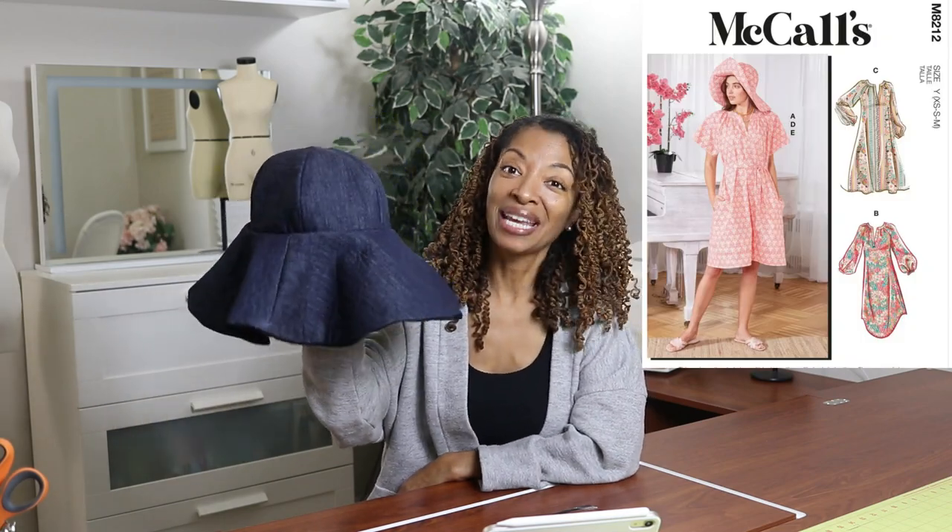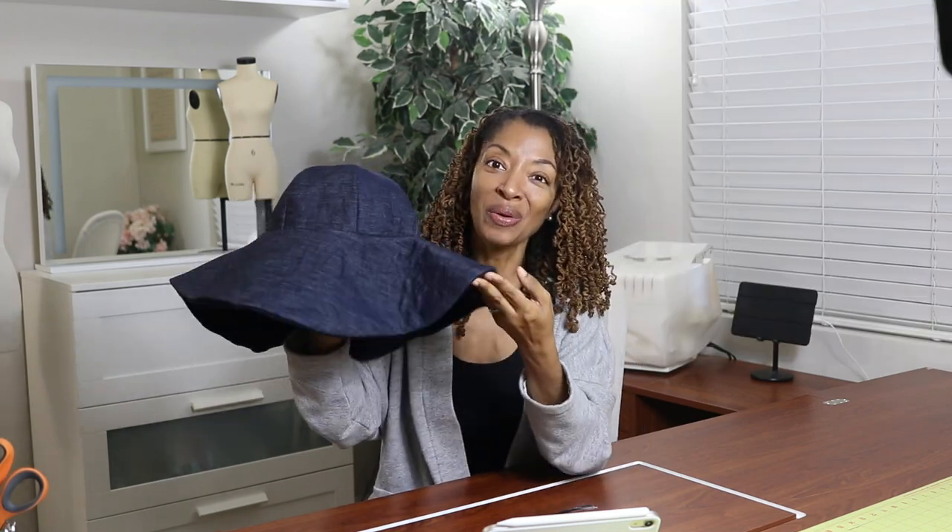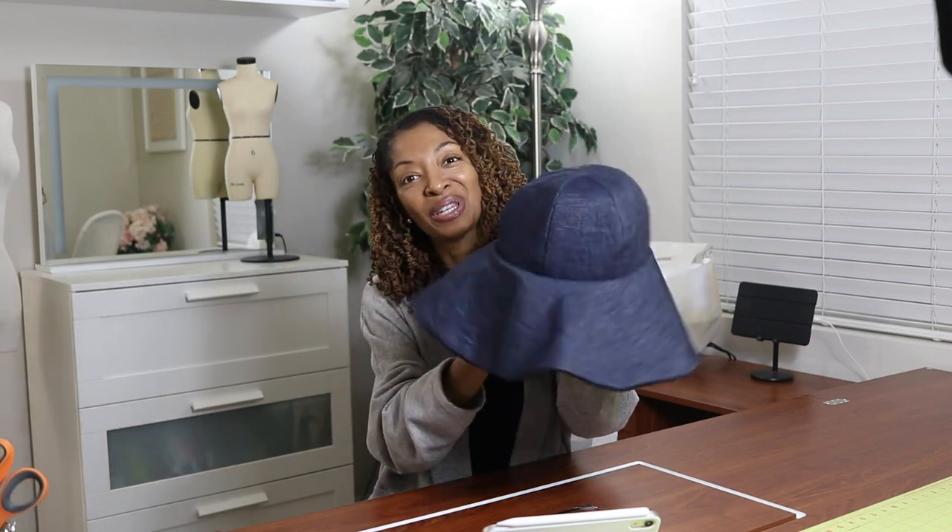I made the hat in McCall's 8212. This hat did not make it into any of my April videos, so I thought I would share it with you now. It's really nice and floppy and I thought it was so cute — I really liked the way it turned out.